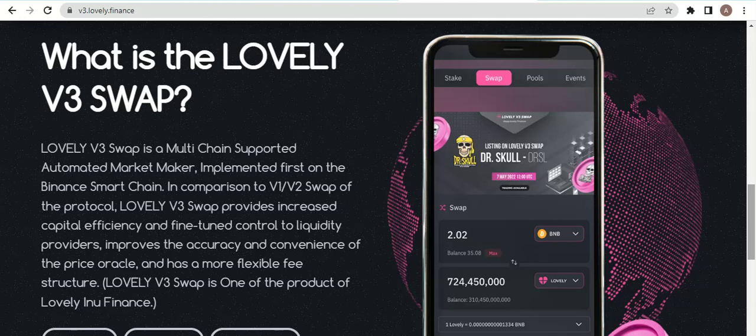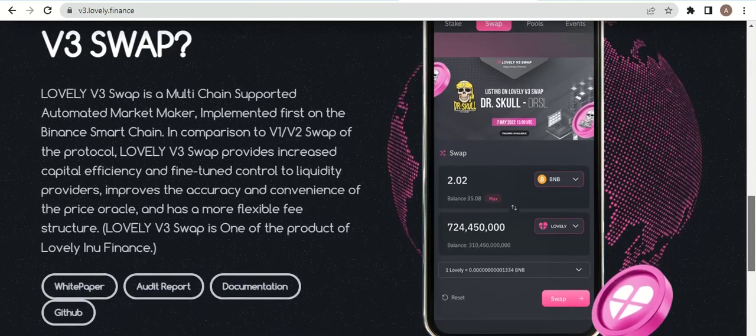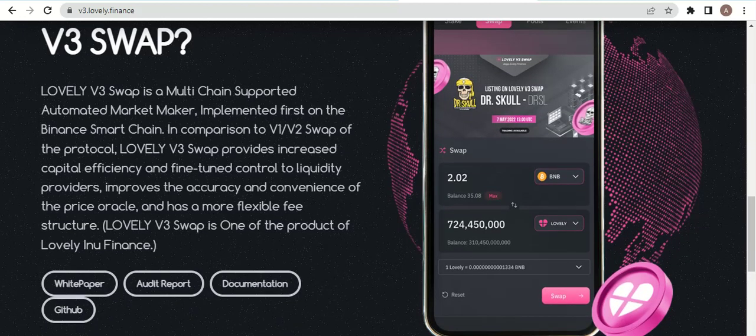Lovely Swap V3 uses automatic market makers and was first implemented on Binance Smart Chain. Comparing V3 to V2, Lovely Swap V3 provides increased capital efficiency and fine-tuned control for liquidity providers. This is one of the products of Lovely Inu Finance.